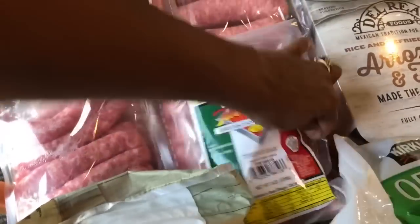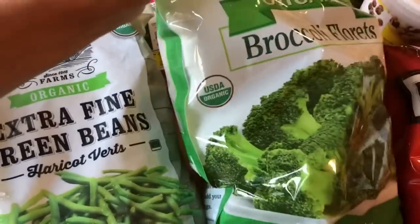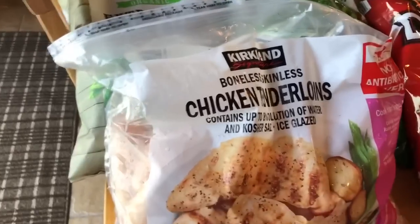I also got some organic extra fine green beans — it's a pretty big bag — and the organic broccoli florets. I purchased a bag of chicken tenderloin. I didn't need a lot of meat for this grocery haul. I usually make a list and check my deep freezer in the garage — it's an upright freezer — to see what I'm low on and need to restock. That's how I grocery shop accordingly.